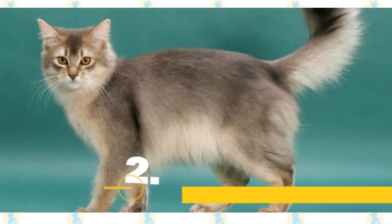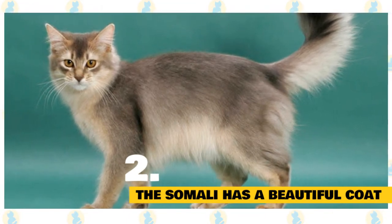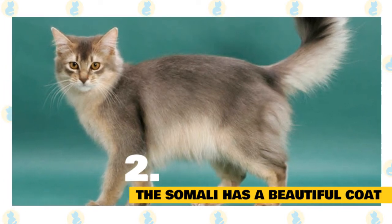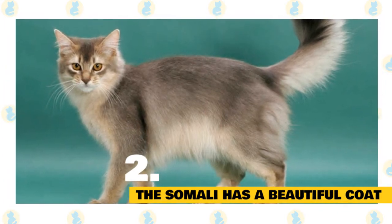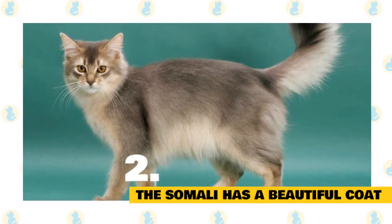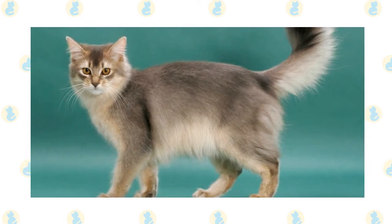2. All about that Somali coat. The ticked bands alternating from light to dark give the Somali cat an ethereal, glowing appearance that is hard to tear your eyes away from. Seen in four recognized colors — blue, ruddy, fawn, and red — the ticked fur on the back and tail corresponds with the lighter shades seen on the Somali's underside to give her that lit-from-within glow.